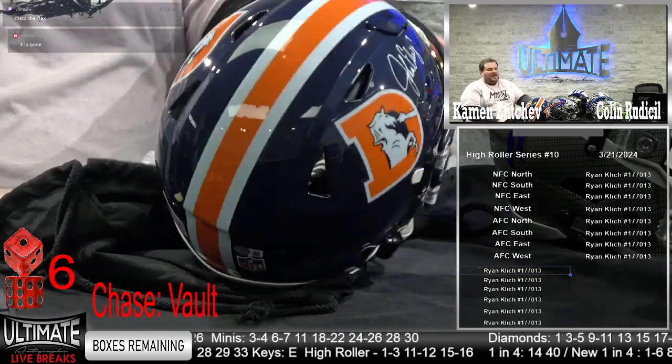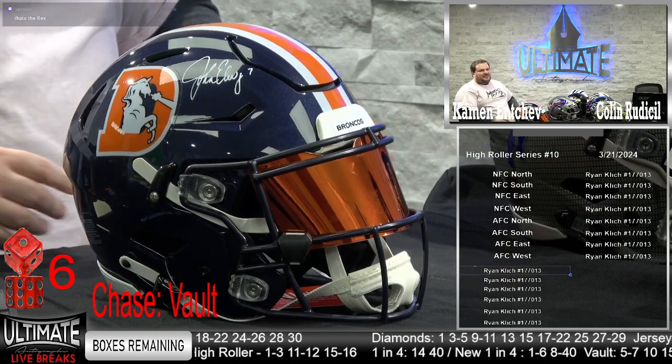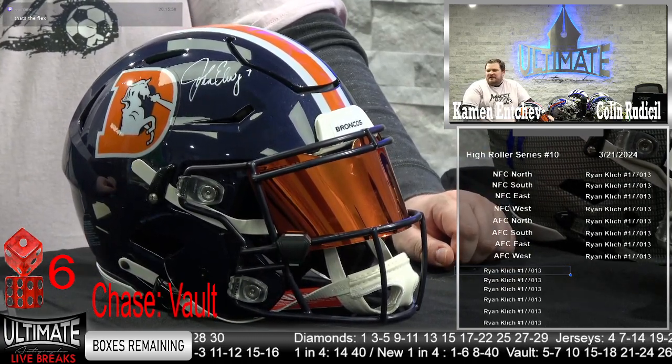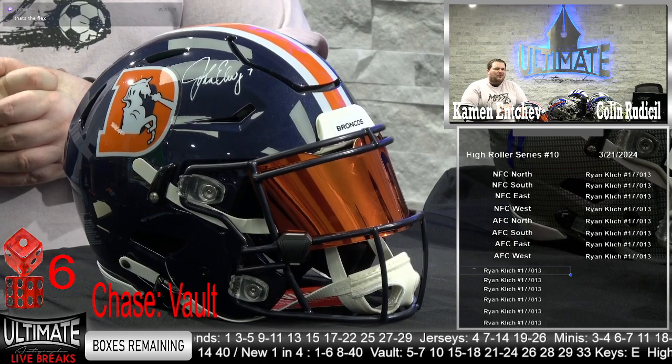Hall of Fame quarterback John Elway on the sharp bronco lid with the orange visor. Two-time Super Bowl champion, former league MVP. This guy was a beast. He helicopter touched out in the Super Bowl — that incredible run. John Elway is just so good.